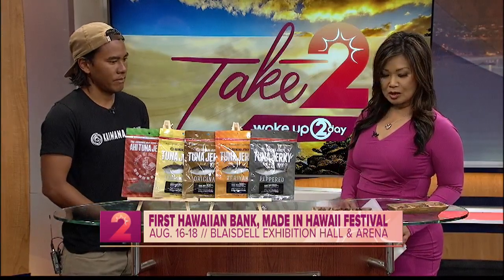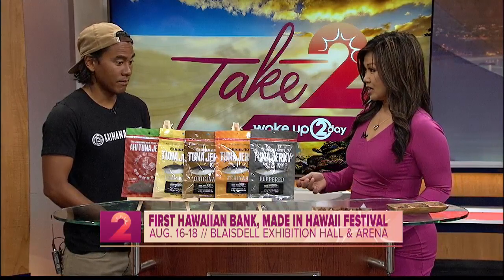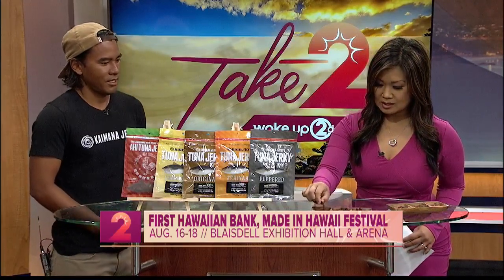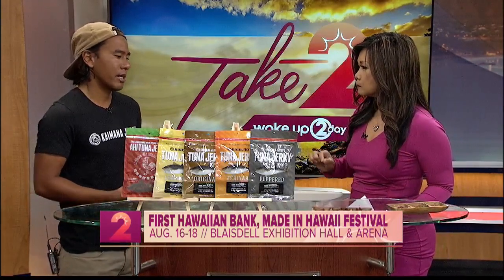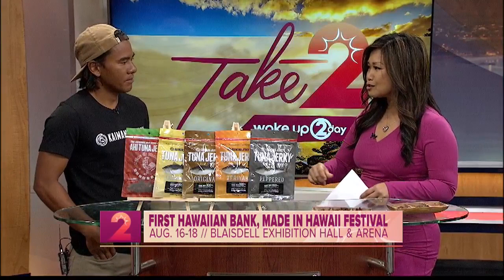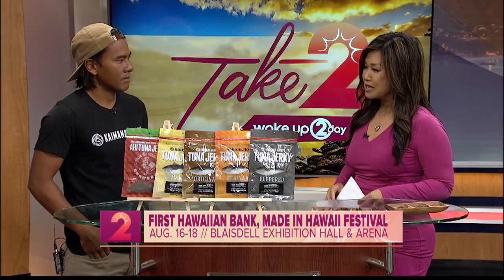I'm going to try the most popular one — the teriyaki ahi. And what's the cost? The cost ranges anywhere from $7.99 to $9.99 in most retail stores. Very good flavoring. You can definitely taste the ahi, and the sweetness of the teriyaki, but one doesn't overpower the other — very nice balance. It's not too chewy or too crispy, just the right amount of tenderness.